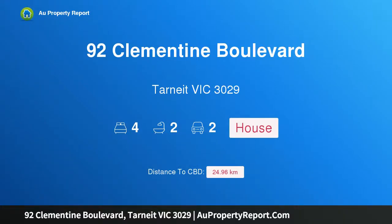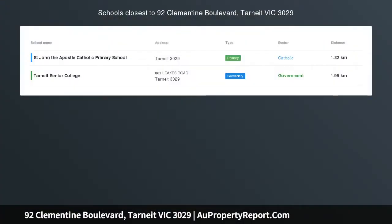Hi, I am glad to introduce Property 92 Clementine Boulevard, Tarni, Victoria, 3029 — brand new, 30 square approx, luxury and high-end living.